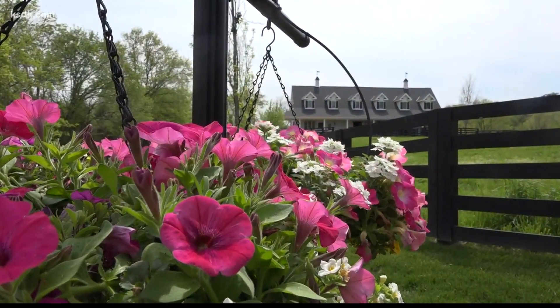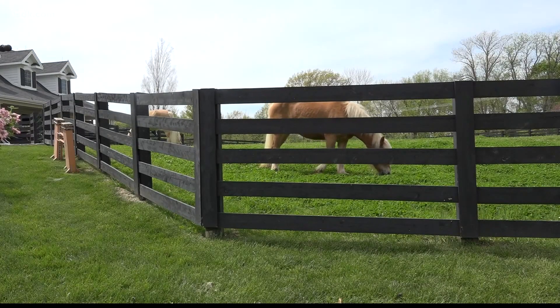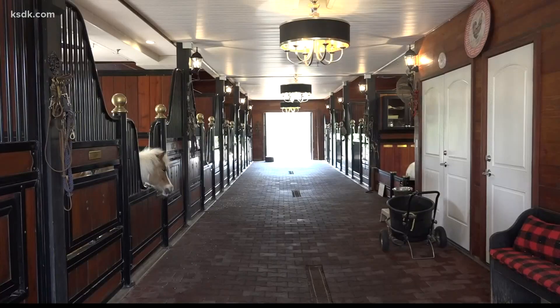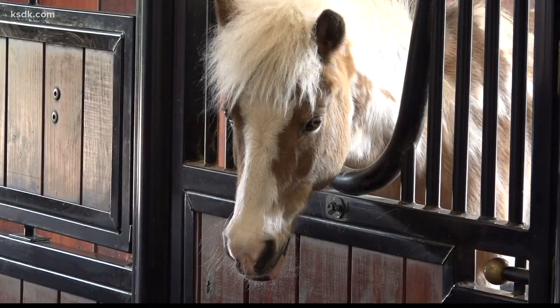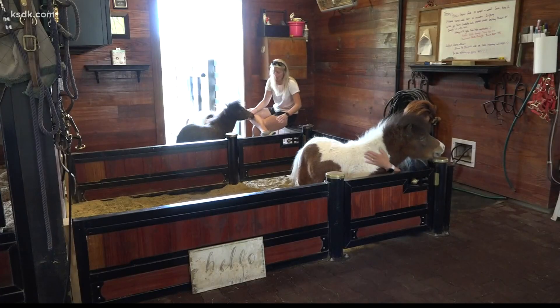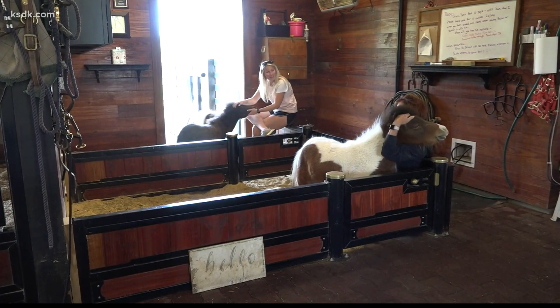While R&R Ranch is full and has no more space for horses, they are ready to start free educational tours for the public after being closed during the pandemic. She doesn't ask for payment — just that people help to spread awareness about miniature horses.